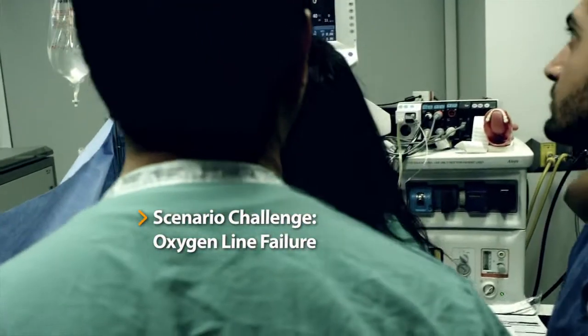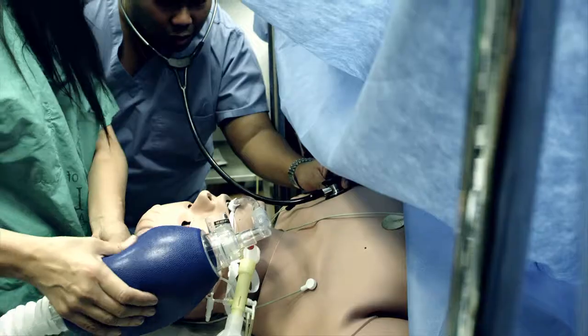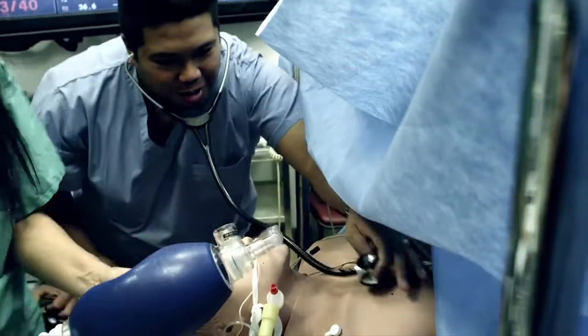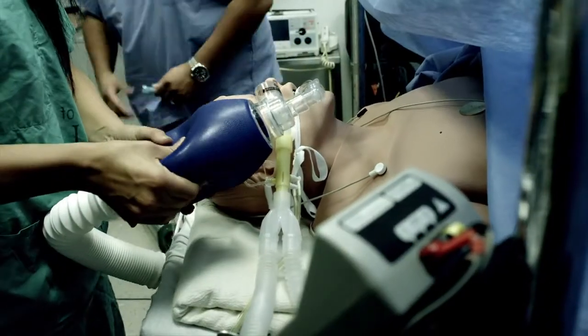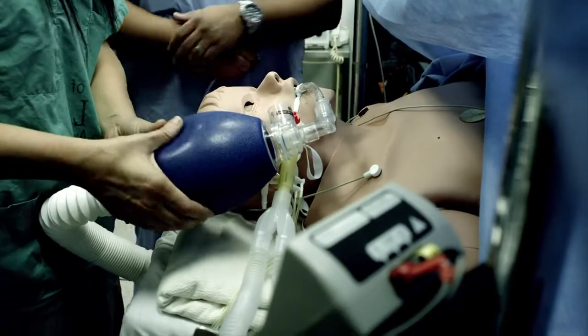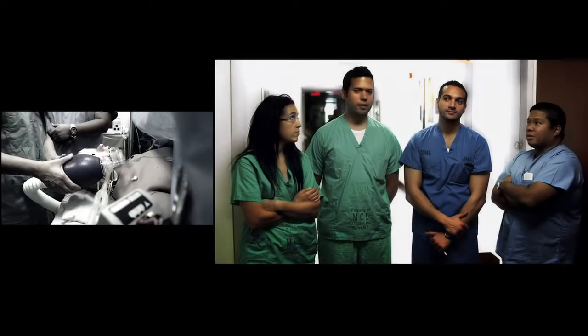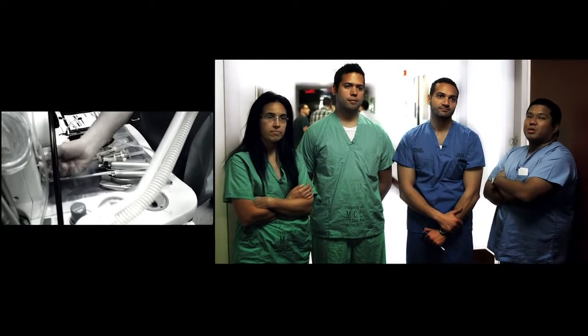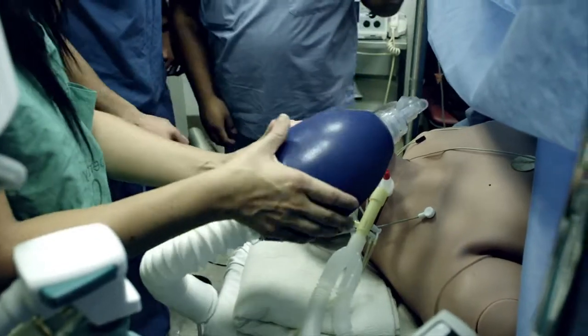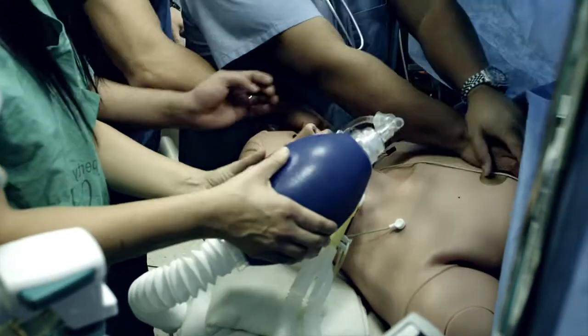I think it's an oxygen supply problem. What's the blood pressure? The oxygen tank is connected to the oxygen tank — we need an oxygen tank in the back of the machine. We're on room air now. We're on room air, exactly. You are on room air. V-Tac. Start CPR, please. Does he have a pulse? Start CPR. Check for pulse.